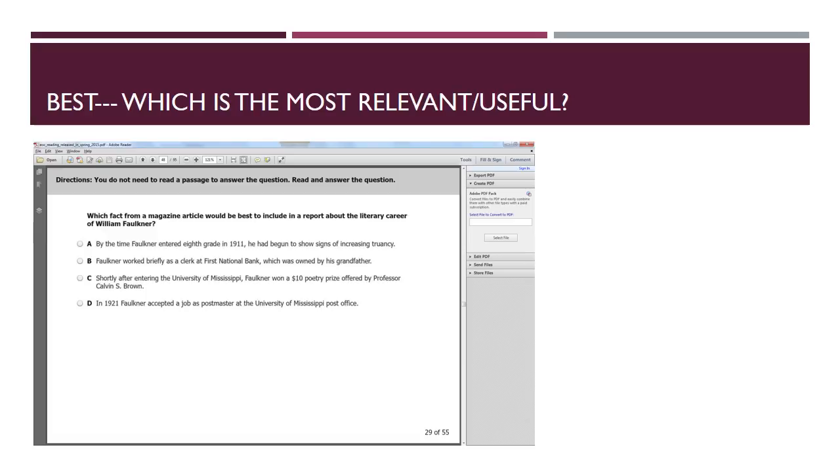A number of questions are phrased 'which is the best,' meaning which is most relevant or useful. Here's a question from the spring SOL: 'Which fact from a magazine article would be best to include in a report about the literary career of William Faulkner?' We're only concerned with his literary career. 'By the time he entered eighth grade, he was increasingly truant' — does that have anything to do with his literary career? Nope. Slash and trash.